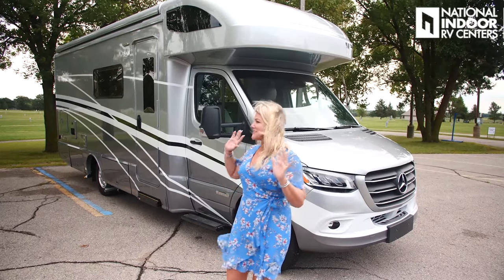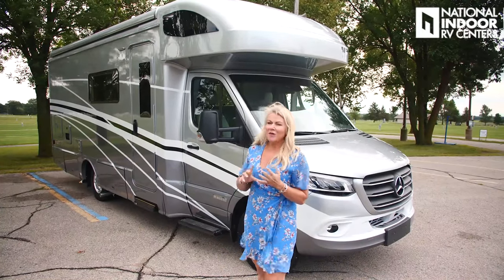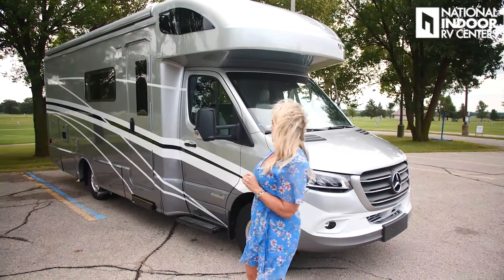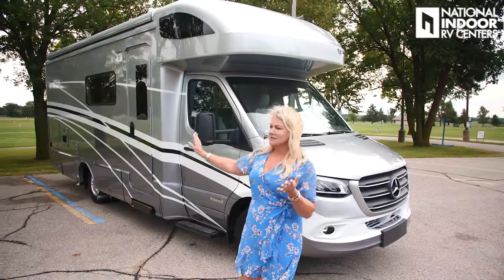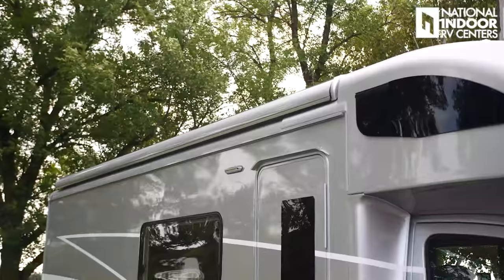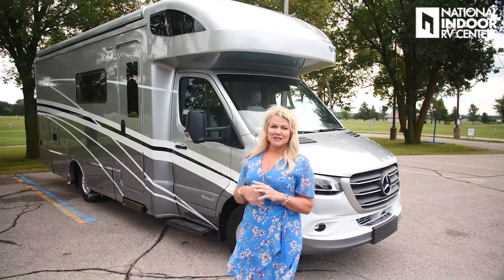This is the Bay Mist exterior, which is full-body paint. You also have Mineral as an option, which is another full-body paint option, and then you can go with Stellar, which is a non-full-body paint option. Before we leave the exterior, I want you to look down the side of this beautiful coach. I love the smooth, sleek sides, and we've got integrated awnings. That's one of the things that makes this look so nice and clean.